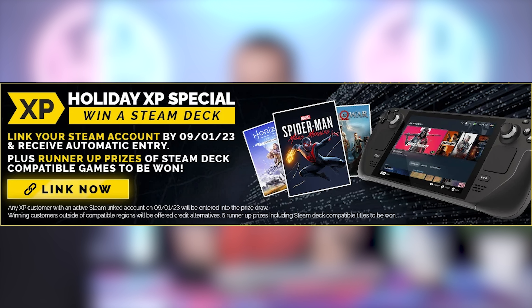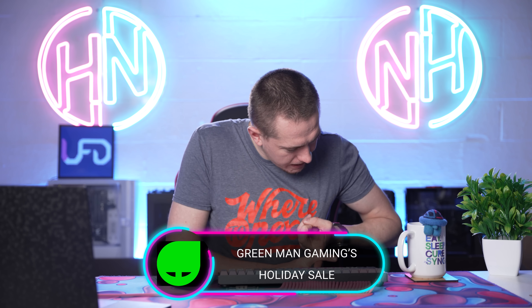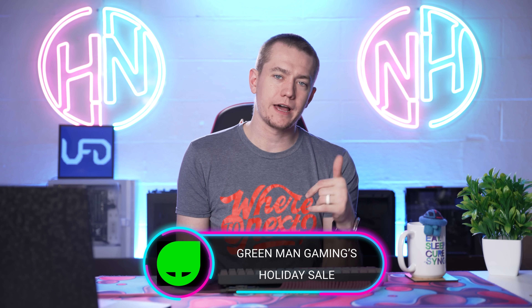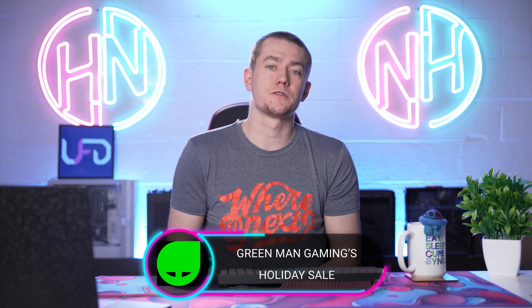Even better — you could win a free Steam Deck. Any XP member at Green Man Gaming can link their Steam account and be automatically entered into their competition to win a Steam Deck. Terms and conditions apply, but cheap games and a chance to win a Steam Deck — Green Man Gaming's holiday sale is going on right now. Check it out at the link in the video description. Big thanks to Green Man Gaming for sponsoring today's video.